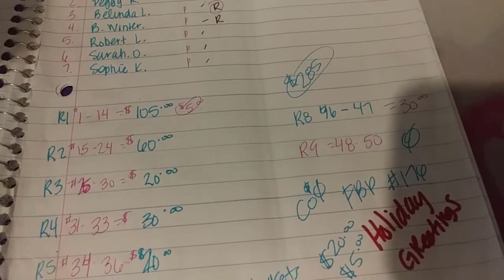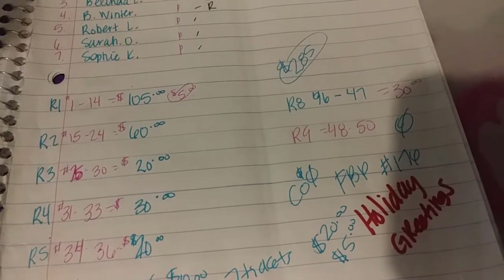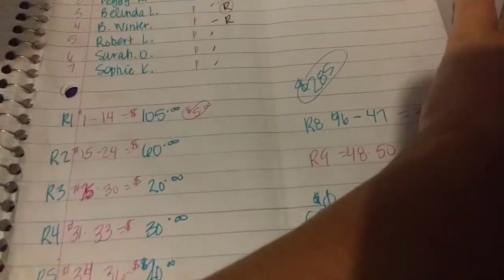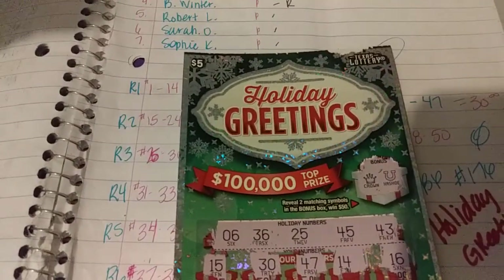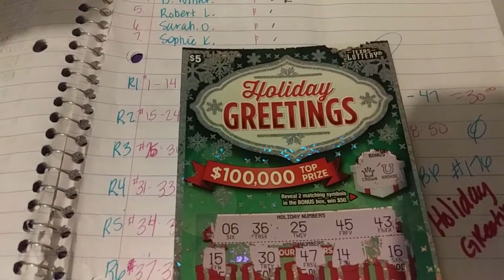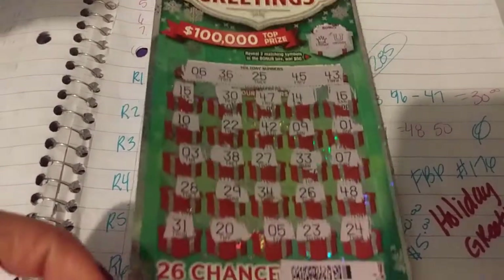We are going to be going into Full Book Pool 176, Holiday Greetings. This one right here — $5 Holiday Greetings, $100,000 top prize. This ticket has been scratched. This is not a winner.